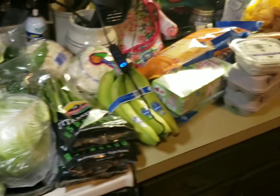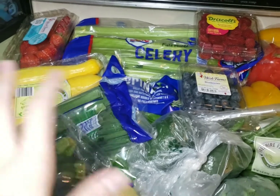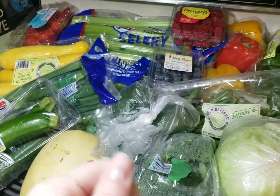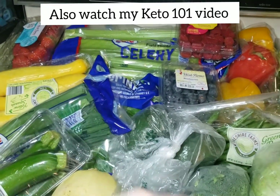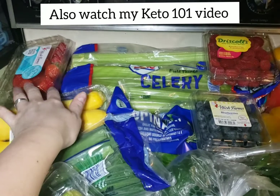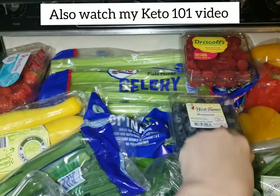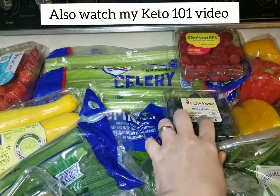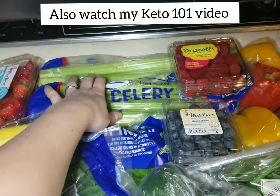All right, look how much stuff! So this is the first part - this is all fruits and vegetables. Part of this haul will be stuff I want my daughter to eat; she's very carb-heavy so I want to get her into more variety. She loves strawberries and celery. Strawberries, raspberries, and blueberries are the lower-carb fruits you can eat on keto.